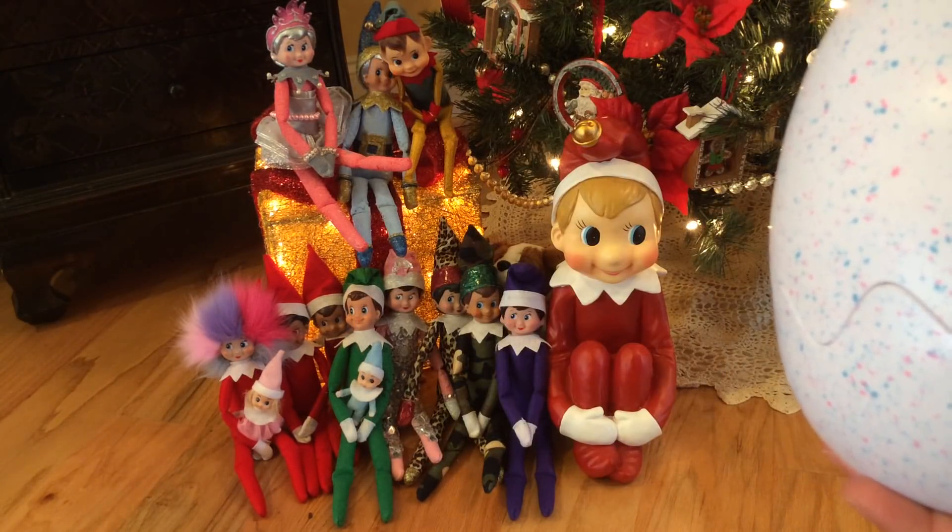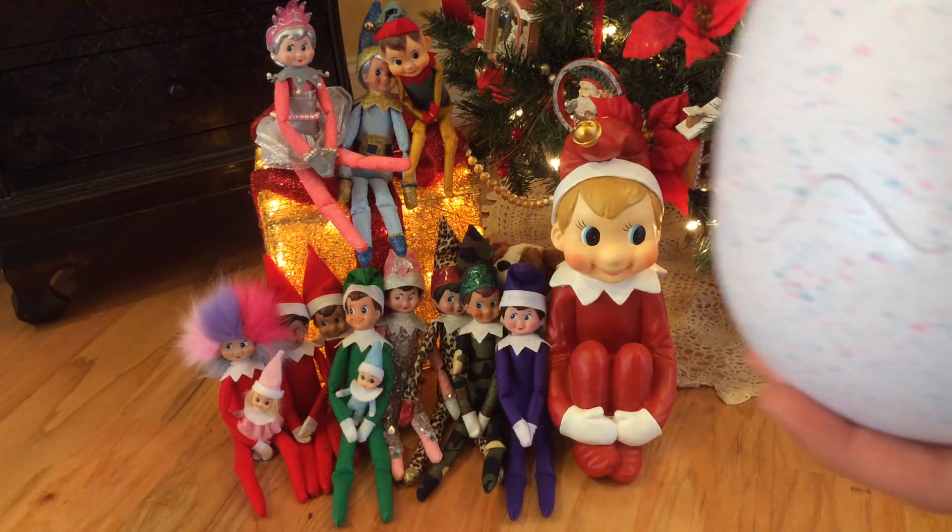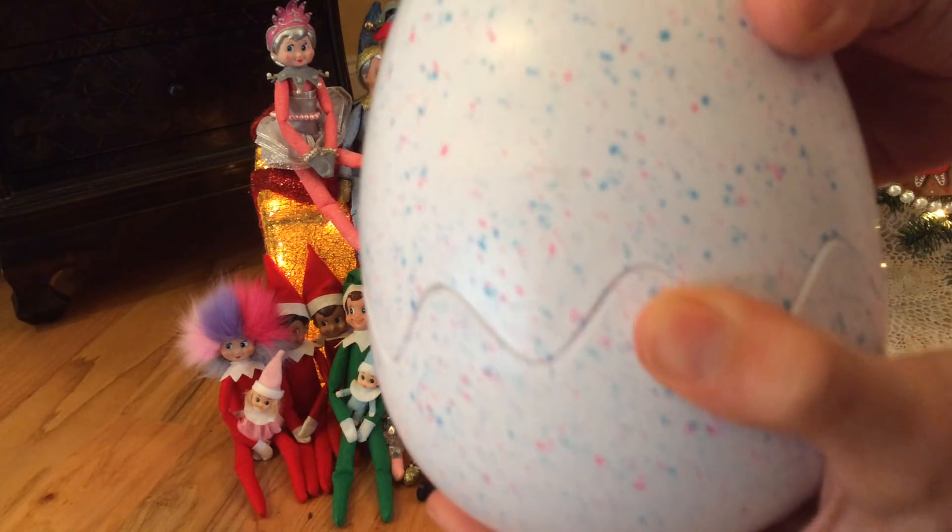Did my elf on the shelf's eyes just blink? Glitzy girl? I thought her eyes just blinked. Maybe not. I'm not sure.